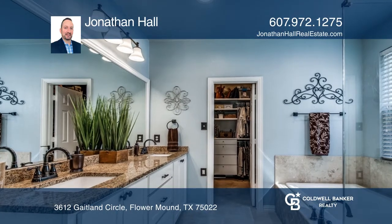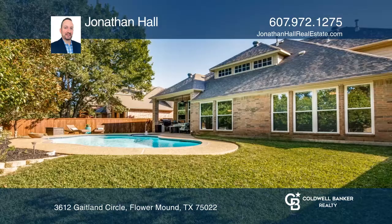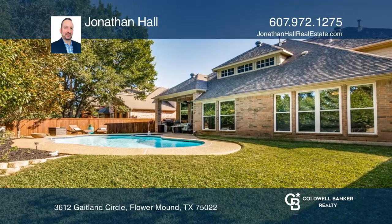Relax in the large backyard equipped with a heated pool and spa, covered patio, and plenty of yard space.